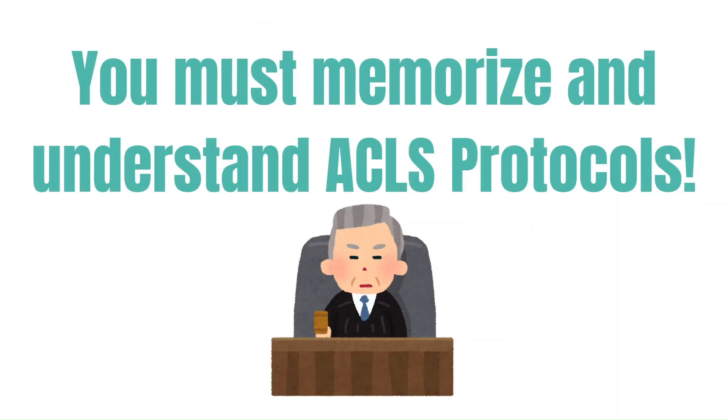Now let's get into some nursing tips. The main tip is that you need to memorize these medications and the treatments typically performed with ACLS. There are countless things you need to know as a new ER nurse, but ACLS — including the medications, treatments, how to defibrillate, cardiovert, pace, and everything associated — is extremely important. When an emergency comes up, you want to be sure you understand the treatments. Quiz yourself, ask your preceptor to quiz you, or get together with other new ER nurses in your cohort and review with each other. You must memorize and understand the ACLS protocols as an ER nurse.